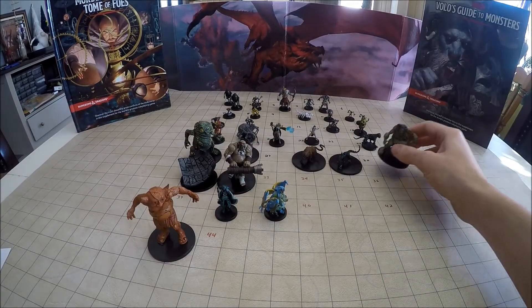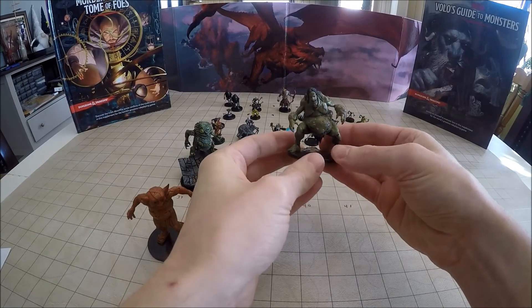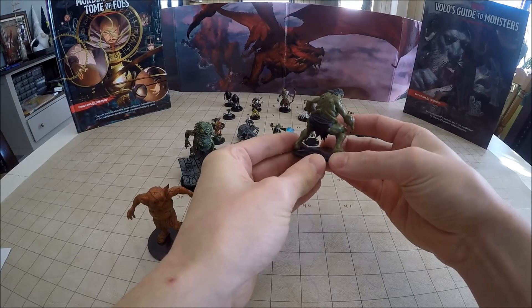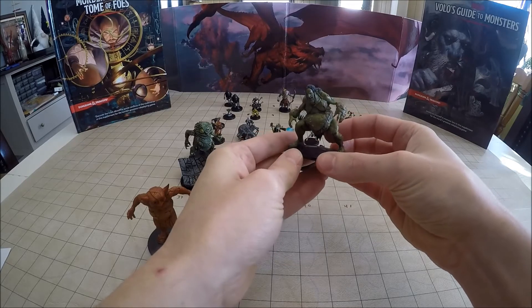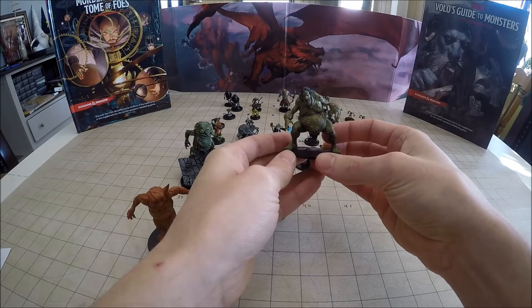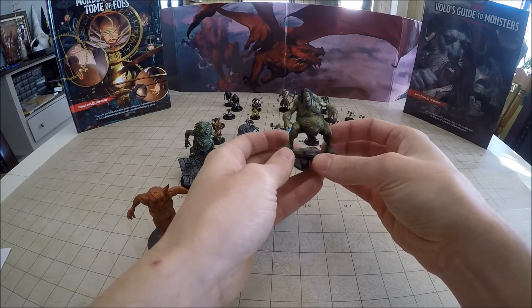Next up we have a Venom Troll, number 30 of 44. Venom Trolls are mutated by massive amounts of poison. They're very dangerous in close-quarter combat because their skin is just covered with dripping venom and poison. When they're injured or hurt, it may spray off onto the PCs doing additional damage.